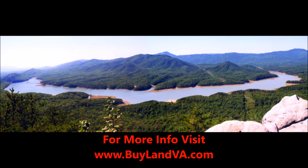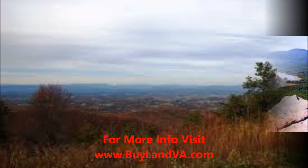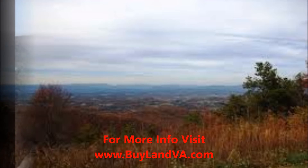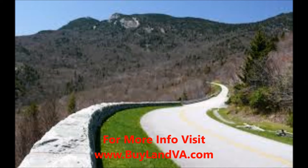Outstanding scenery and recreational opportunities make the Blue Ridge Parkway one of the most visited sections of the National Park System, featuring split rail fences, old farmsteads, mountain meadows, and scenic overlooks with endless vistas, making the Blue Ridge Parkway a popular attraction.